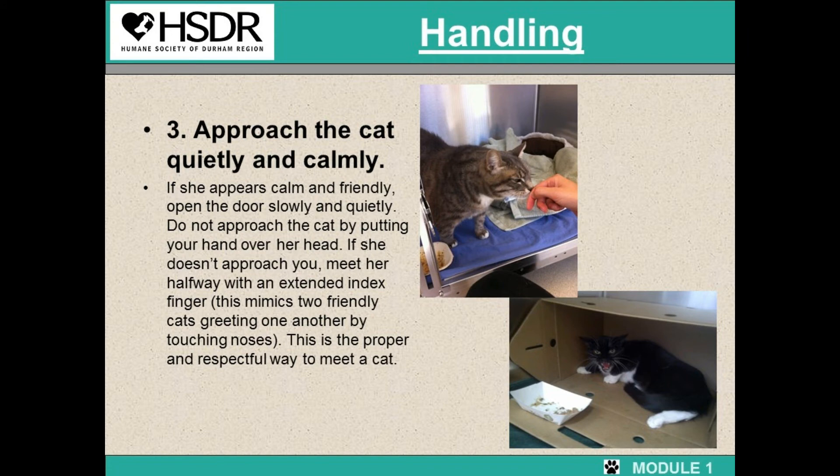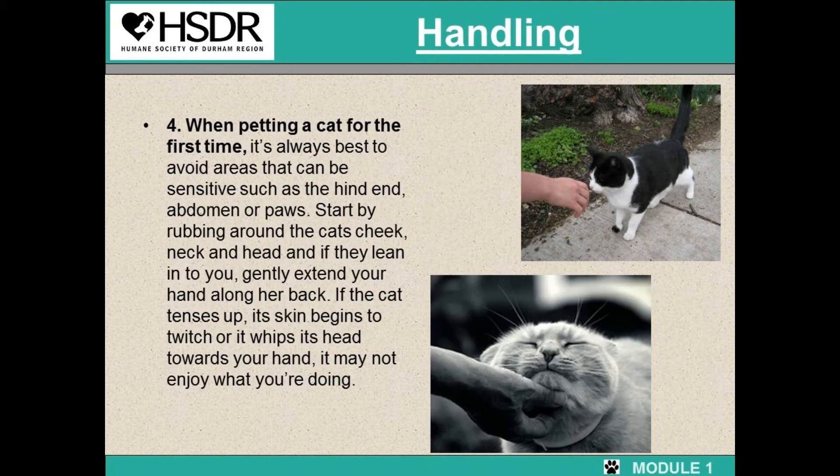Do not approach by putting your hand directly over the cat's head. If the cat doesn't approach you, meet her halfway with an extended index finger — this mimics when two cats greet one another by touching noses. This is the proper way to say 'how do you do?' When petting a cat for the first time, it's always best to avoid sensitive areas such as the hind end, the stomach, or the paws. Start by rubbing around the cat's cheeks, down the neck and the head, and if they lean into you, gently extend your hand along their back.